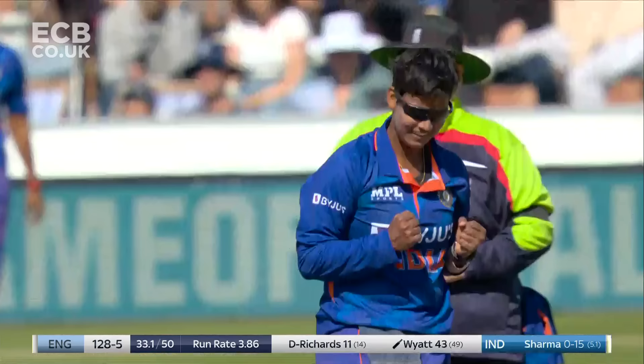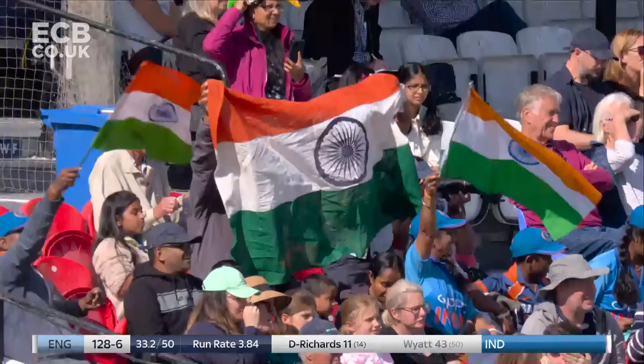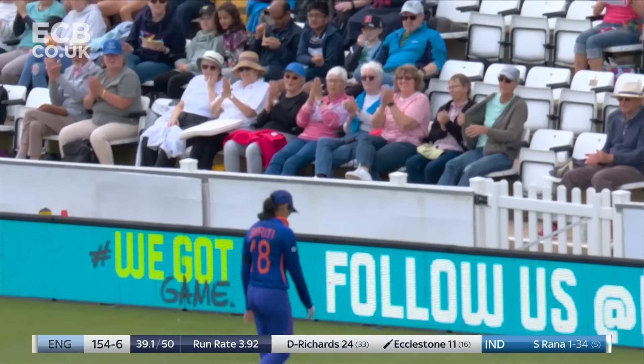Straight through. Danny Wyatt, trying to get that sweep away which had been productive for her throughout her innings, but unable to make contact. It's a slightly loopy flight — she's tempted into playing the cross-batted shot and, as we mentioned, keeping the stumps in play. Fabulous cricket ground here at Hove, hosting this first ODI between England and India.